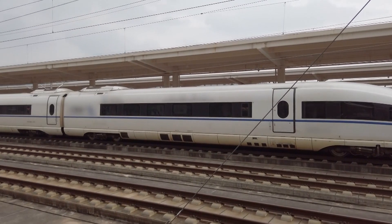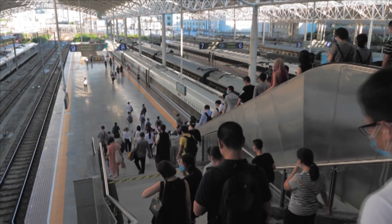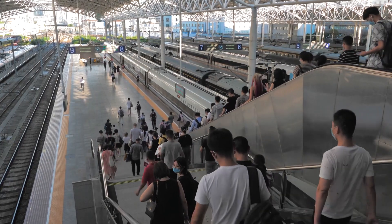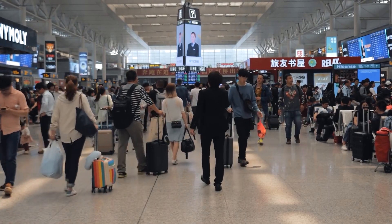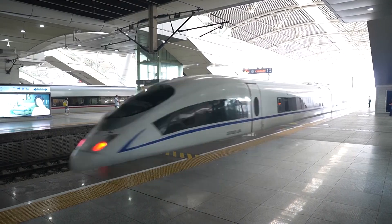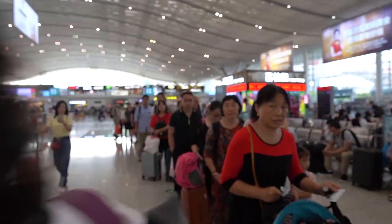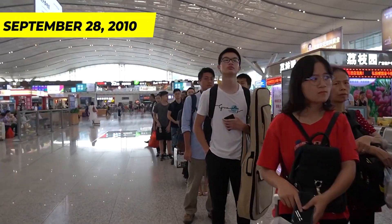The train is operated on several high-speed rail lines in China, including the Beijing–Shanghai high-speed railway, Shanghai–Hangzhou high-speed railway, Shanghai–Nanjing intercity railway, and the Wuhan–Guangzhou high-speed railway.